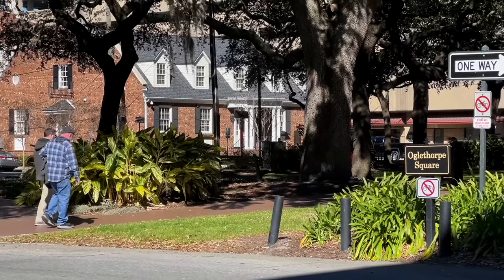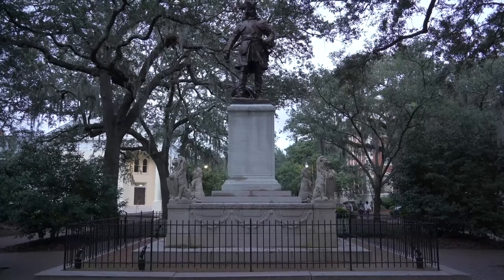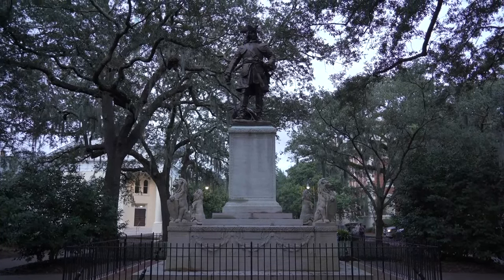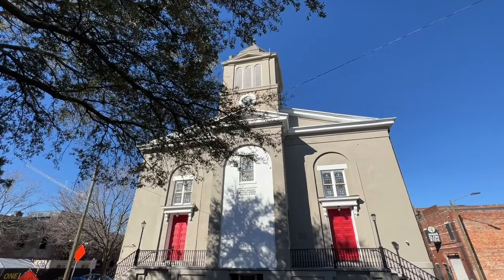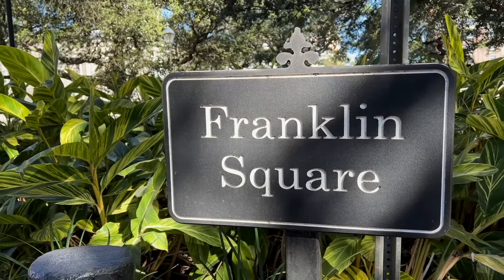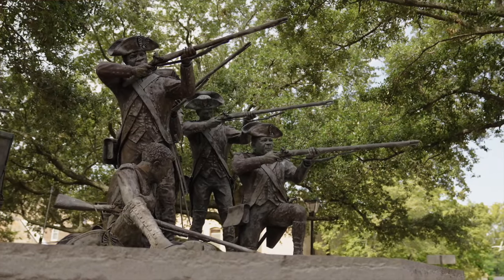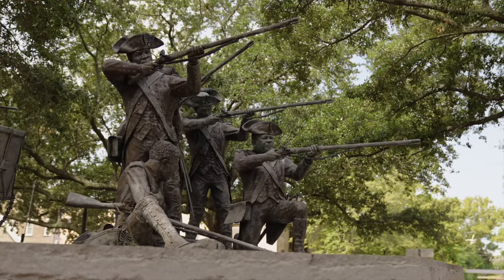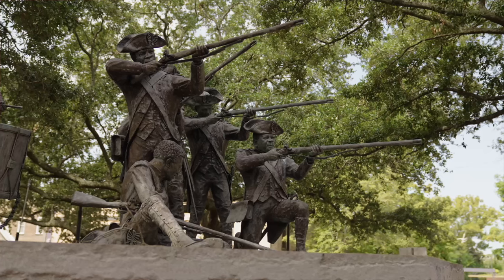Savannah's heart beats in its more than 20 public squares, each with its own unique charm. Relax under the shade of majestic oak trees draped in Spanish moss, and reflect on the nation's history with numerous monuments, like this one in Franklin Square. It honors the largest unit of men of African descent who were recruited from present-day Haiti to serve in the Revolutionary War.